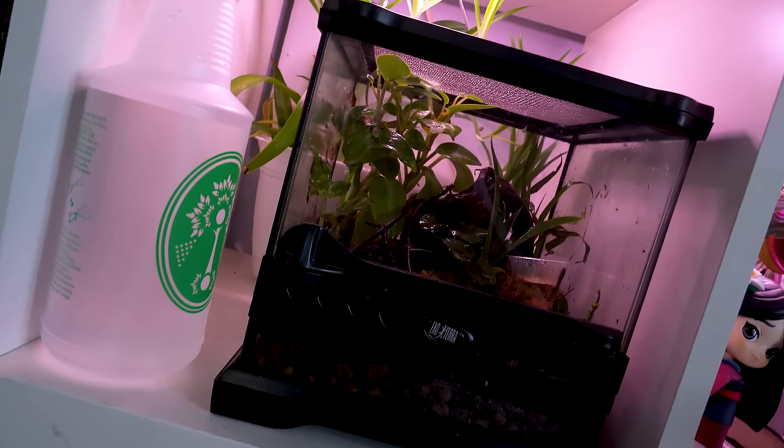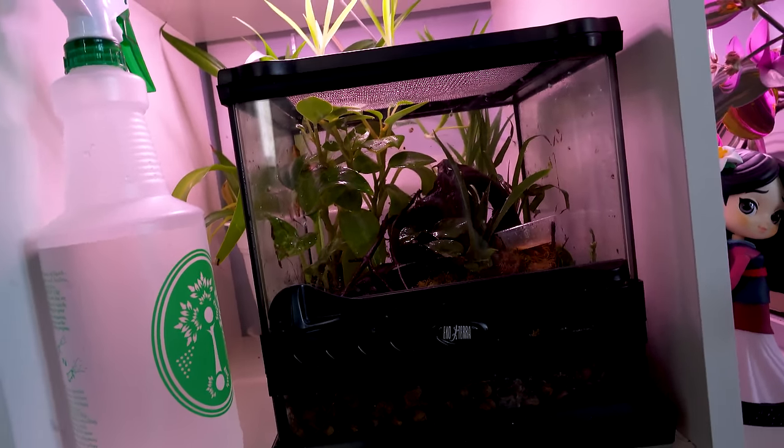Of all the questions I get, one of the most common is: what can fit in this enclosure? I have a 10 gallon in my basement, what can fit in there? But maybe none more than: what about nano enclosures? Exoterra sells them, Zoo Med sells them, so there must be reptiles that can fit in them their whole life, right? Not really. We're going to cheat a lot for this one.